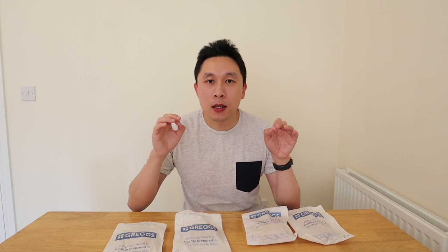Let's move on to item number three which is a sausage bean and cheese melt, and it also comes in at £1.75. Let's give it a taste.